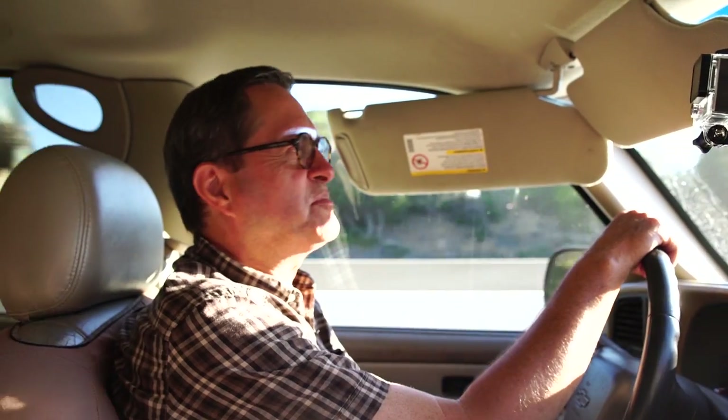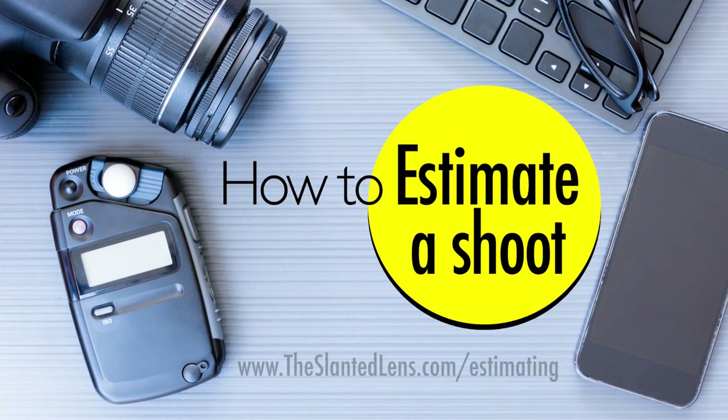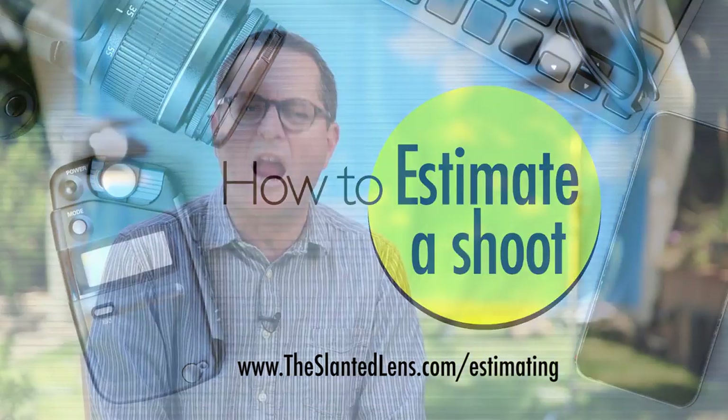So keep those cameras rolling, keep on clicking. Don't estimate alone — don't stand out in the cold all by yourself. Try to put together an estimate. Go to theslantedlens.com/estimating. I've got a digital download that will teach you everything you need to know. You don't have to be alone any longer.